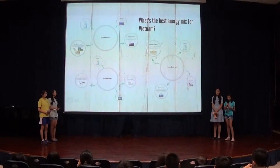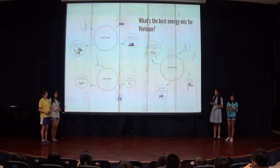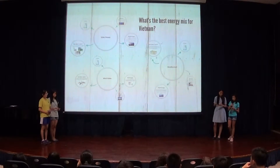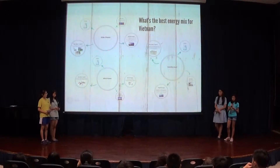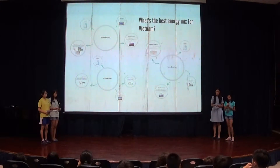Vietnam's current energy mix includes hydropower, gas, coal, oil, wind, biomass, and imports from other countries. In 2013, Vietnam consumed 11% more energy than it did in 2012, which is over 133.4 billion kilowatt hours.